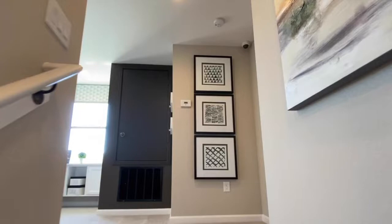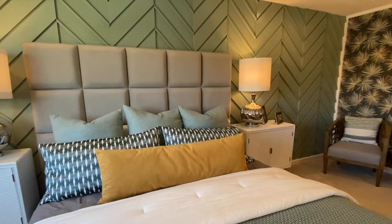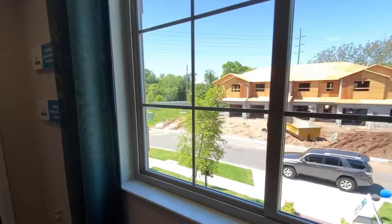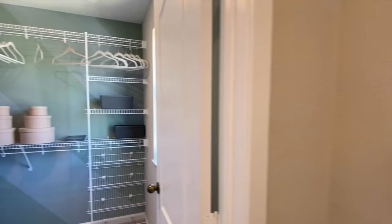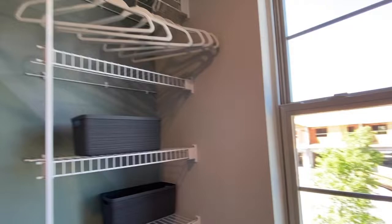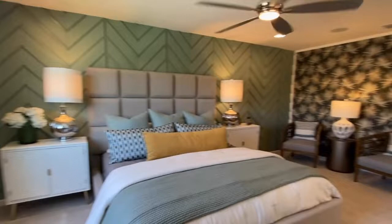We can now head up to the second floor where you have all of your remaining bedrooms. Over here to your right, you have your primary bedroom suite, giving you plenty of room for your bedroom furniture. I love how they decorate it. You have a nice view of the community, a big closet with a window, and you can see how well-insulated the attic is. There's also space for a seating area to read books.